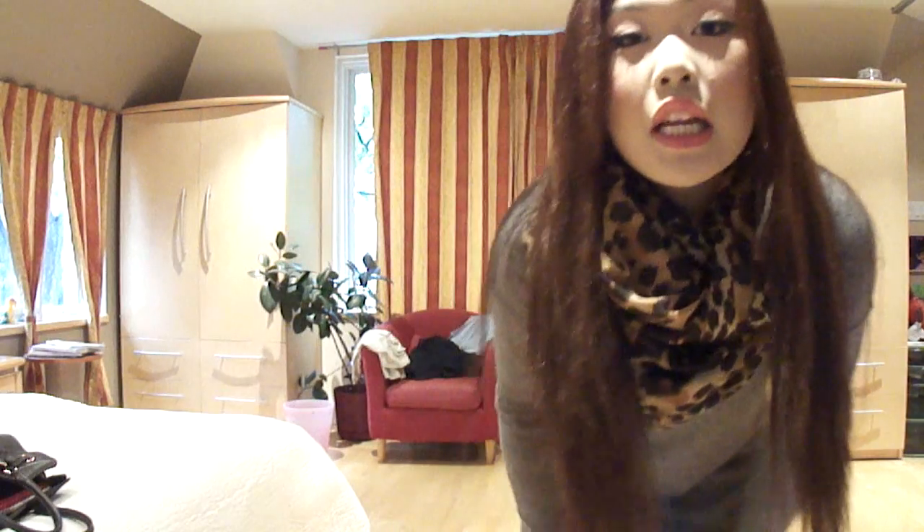Hey everyone. I'm just going to do my outfit of the day for Thursday. On my lips I'm wearing Ever Hip by MAC. It is raining outside, it's so gloomy, so I wanted to brighten myself up a little bit — the lip color is going to do that for me today. The scarf is from H&M, this tunic is from H&M, the leggings are from American Apparel, and my boots are by Michael Kors because it is raining outside. I'm going to quickly show you my outfit of the day.